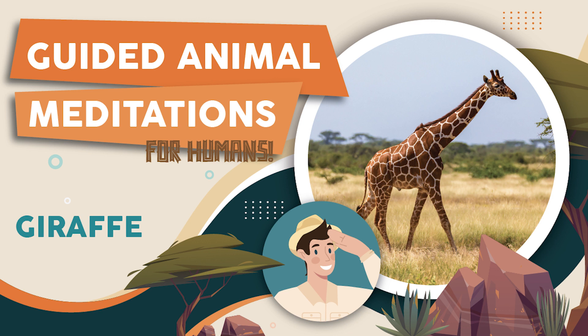Welcome. You're listening to Guided Animal Meditations for Humans. I'm your narrator, wildlife enthusiast, Digby Birdwhistle. For the next few minutes, I'll be guiding you as you drift away and envision a new world, a new life, and a fresh experience as another wonderful animal on this fine planet.